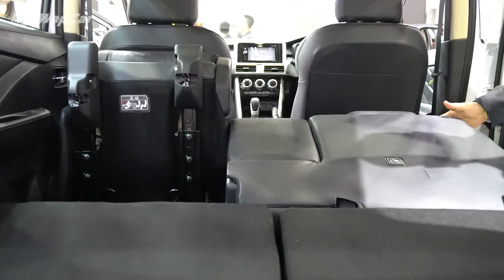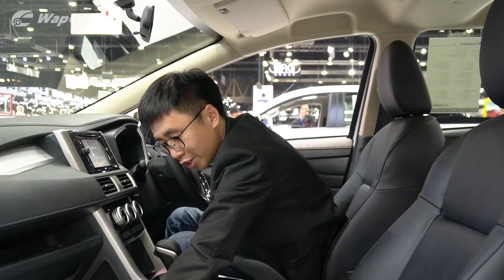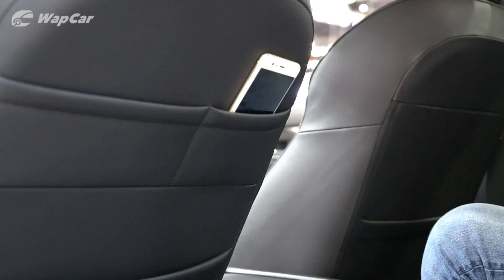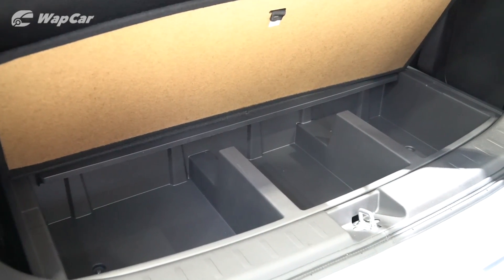Practicality is also one of the Xpander's strongest suits. I really like this cubby space above the gearbox, a storage tray below the passenger seat, a deep center storage console, a seat back pocket, and in the boot there's also a hidden storage that is compartmentalized.